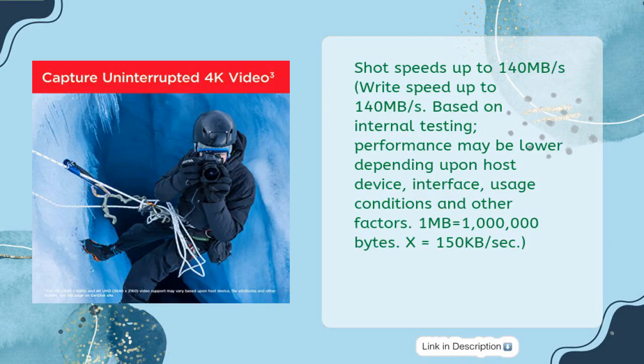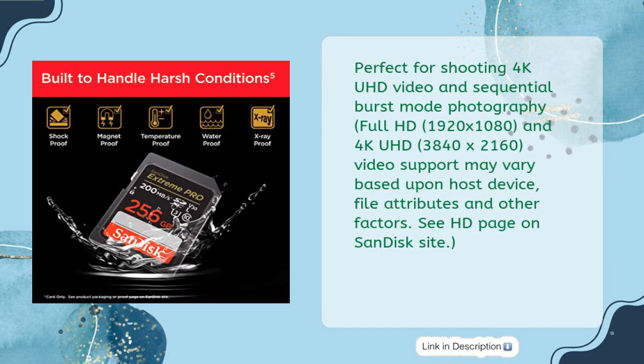Shot speeds up to 140 megabytes per second write speed, based on internal testing. Performance may be lower depending upon host device interface, usage conditions, and other factors. 1 MB equals one million bytes; 1x equals 150 KB/s. Perfect for shooting 4K UHD video and sequential burst mode photography. Full HD 1920x1080 and 4K UHD 3840x2160 video support may vary based upon host device, file attributes, and other factors.